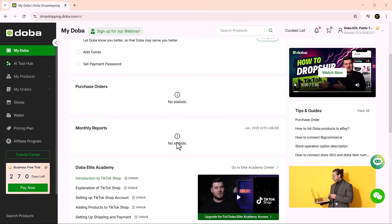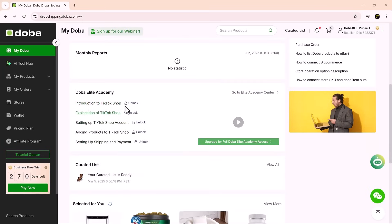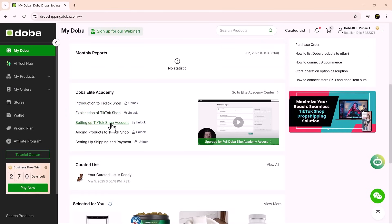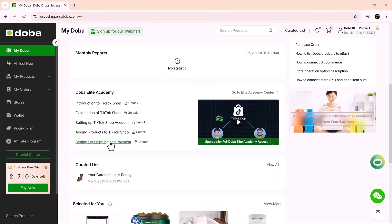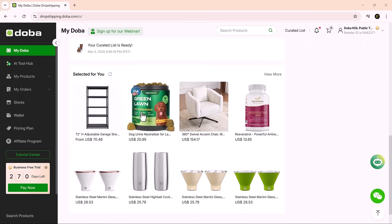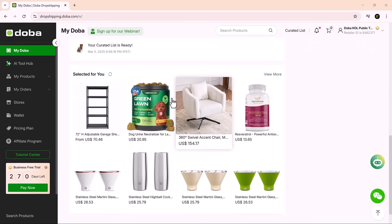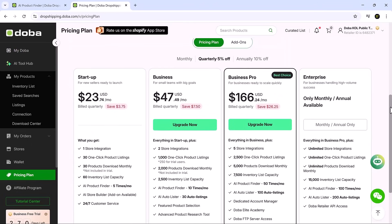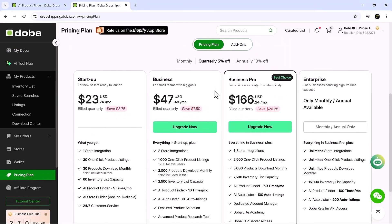It's all designed to help you stay organized and make smarter, data-driven business decisions. The Doba Elite Academy offers training and strategies for beginners and advanced sellers alike. And if you're looking for inspiration or trending items, the selected for use section offers curated product suggestions based on seasonality and demand. Doba gives you automation with flexibility — ideal for sellers who want efficiency without losing control. That balance is exactly what makes it a strong option for long-term e-commerce success. Doba offers flexible pricing plans for every level, from solo entrepreneurs to fast-growing e-commerce teams, with each plan giving you access to the full suite of AI tools.